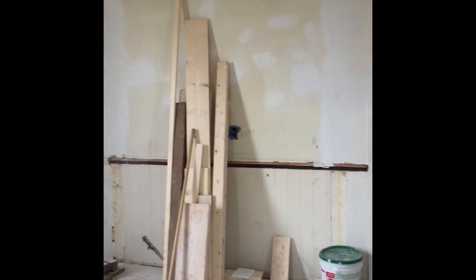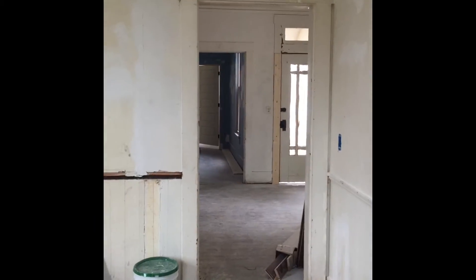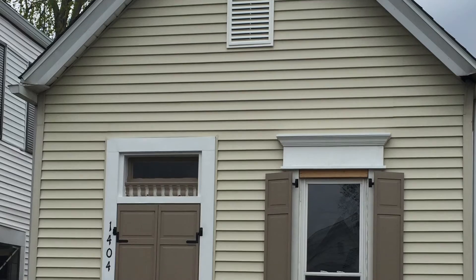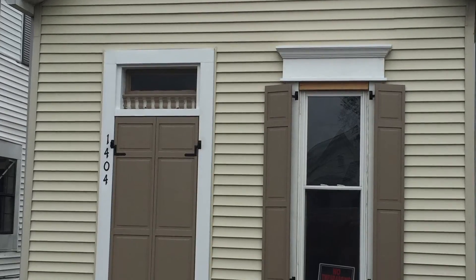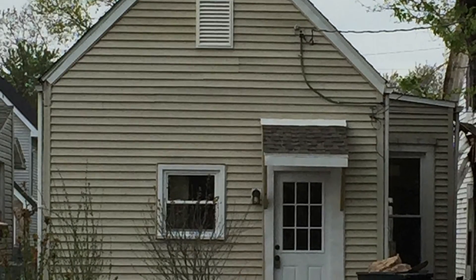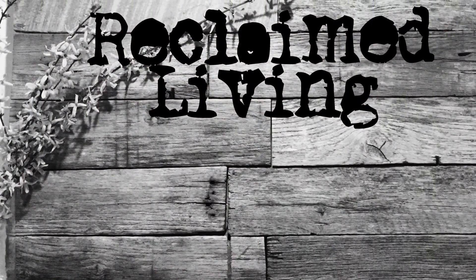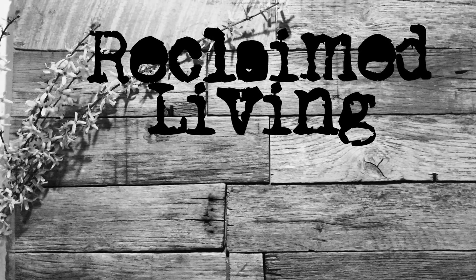We've got a few photos to show you here of how things are coming on the outside. I hope to show you a finished house before long. Thanks, we'll see you next time.